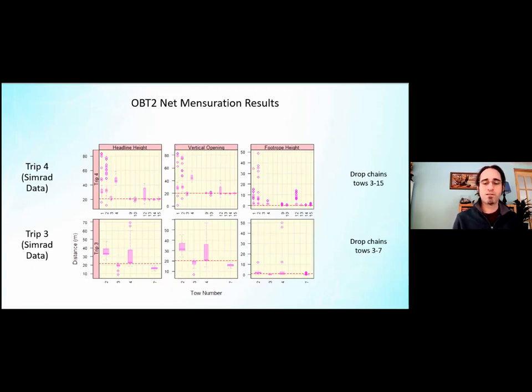For trip four's top right plot, tows three through 15 have the drop chains on, and you can see in tows one and two we're a little bit higher off the bottom.